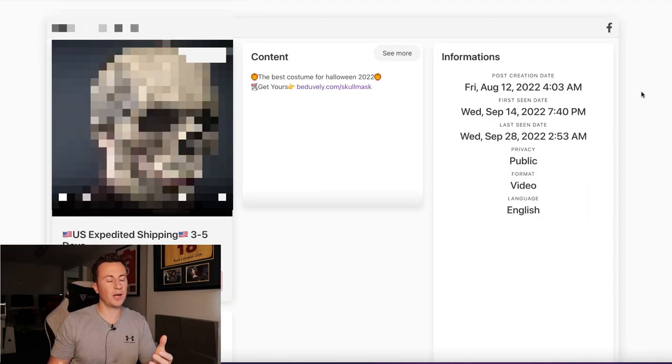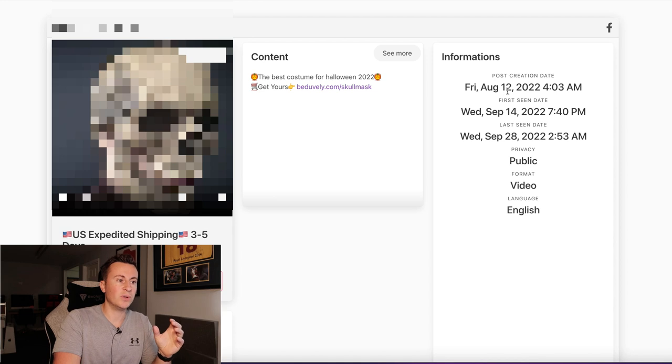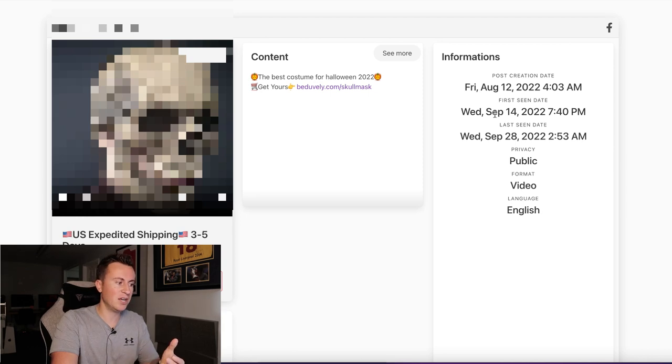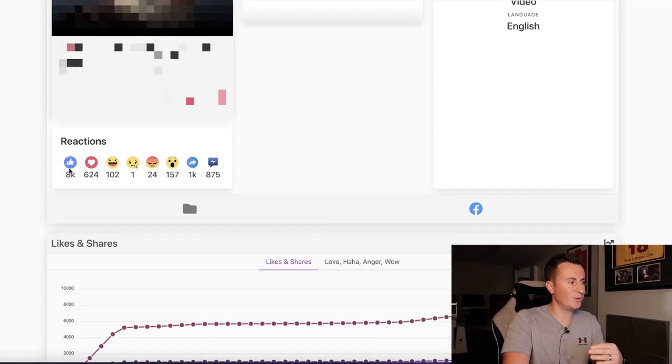Moving on to product number two — this is kind of a wildcard product aimed at the Halloween audience. There are lots of people who like to build one-off stores and capitalize on a certain time of year or event, and this would make the perfect product to do so. It's new for 2022 and it's definitely a great product. It's relatively new in terms of when it's been posted, but the reason I wanted to include it is because of the reactions and engagement it's got in such a short time — just goes to show how much people are loving it.